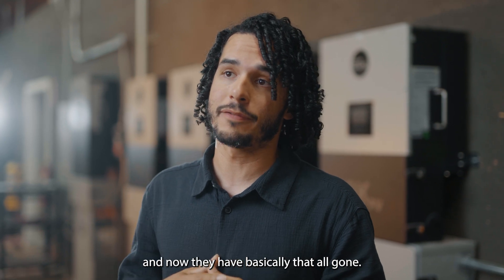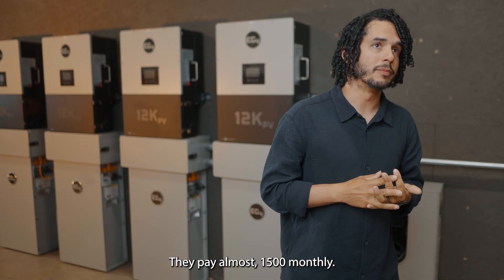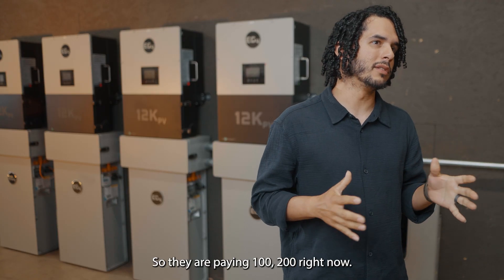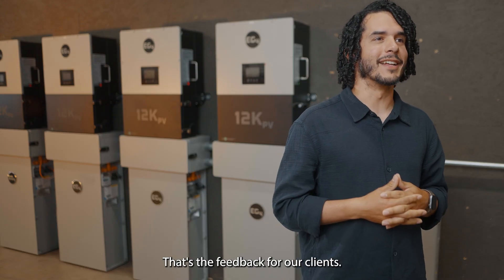Basically, before solar they were paying almost $1,500 monthly. Now they are at $100 to $200. So they are loving it — that's the feedback from our clients.